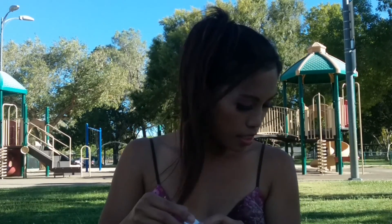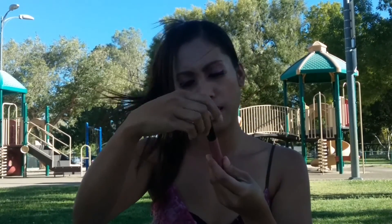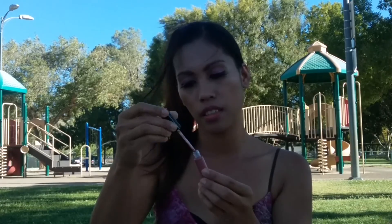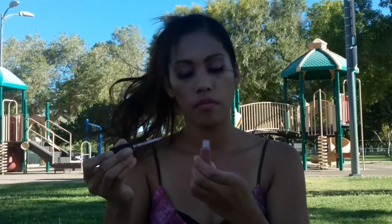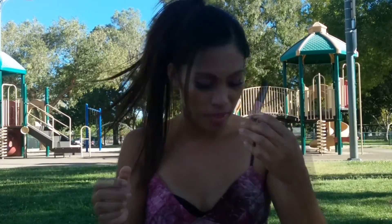The third one I got is Lipgasm liquid lipstick. Let's see what it looks like inside. You can tell the color — it's like pink, purple-ish. I like the color. Yeah, it looks like a plum, which is my favorite color. I really like this one.